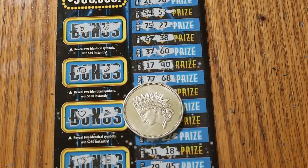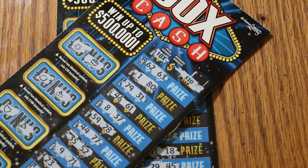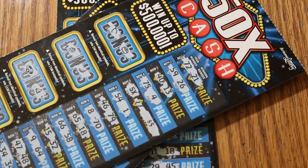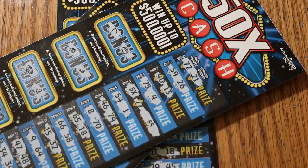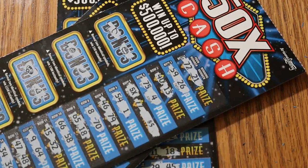We had a $60 session, starting off with a big bang with 100 there, and ending up with 30 more for 130. That makes one heck of a profit session. Hope you did enjoy this — if you did, hit the like button, comment, subscribe, notification bell. We'll be back again soon with another session. AZ Scratchers signing off for now. We'll see you later. Bye.